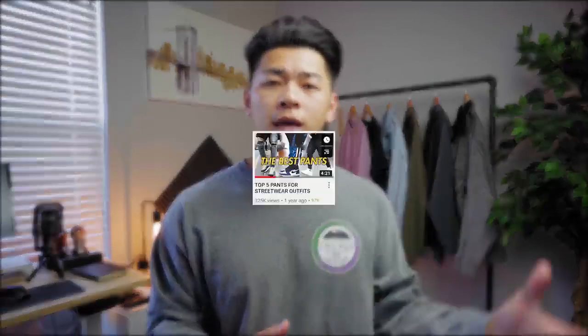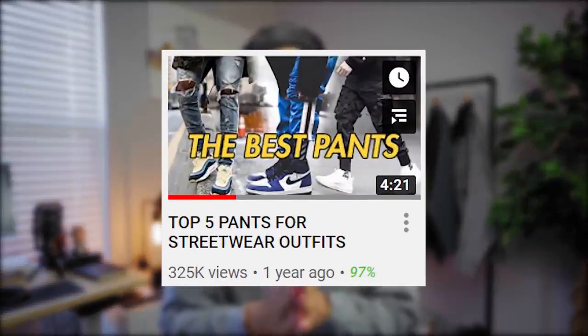Welcome back to the channel. I did make this video last year and since then it's been my biggest and most viewed video, so thank you guys for that. But my preferences have changed and that's part of the fashion journey — refinement, growth. So let's talk about my top five favorite pants for streetwear outfits.